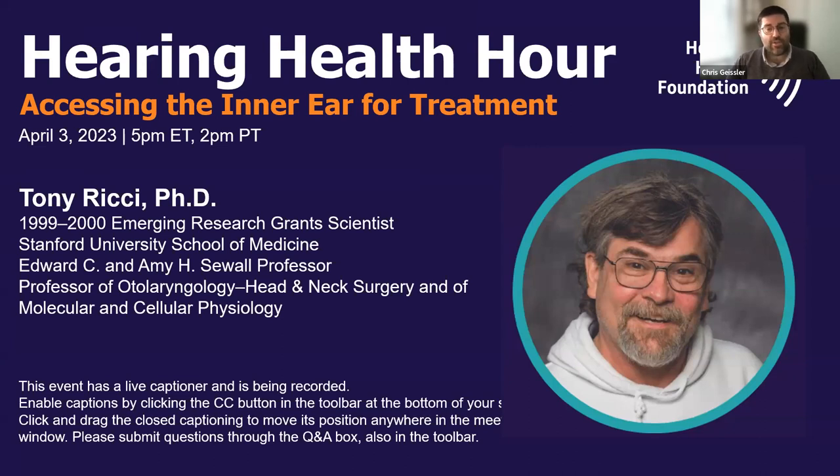His work has focused on hair cell function using electrophysiological and imaging tools. He also has a translational component where he is collaborating to develop non-ototoxic antibiotics, developing new drug delivery systems for the ear to facilitate gene therapy treatments, and more recently investigating how hearing loss impacts cognitive function. The ERG program provides seed money to scientists just starting out in their field, made possible through the generosity of supporters. You can support our work at hhf.org/donate. And now we'll move on to Dr. Ricci's presentation.